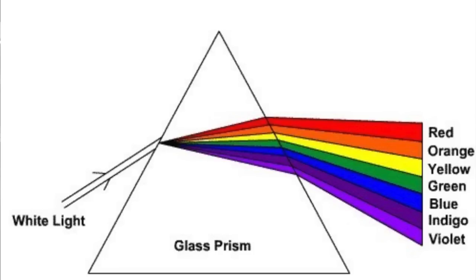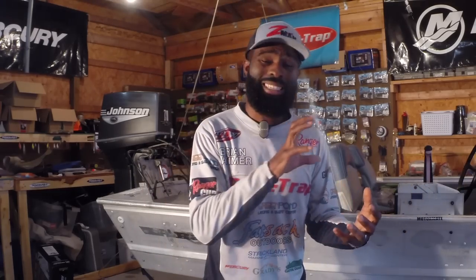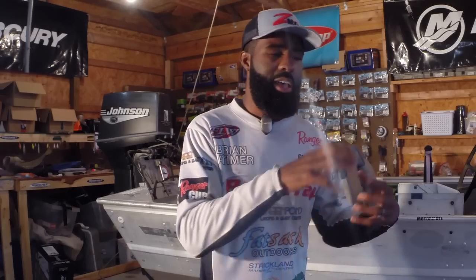For instance, reds are the first colors to dissipate in the water column. Reds actually turn to a light gray or black, depending on how deep of water we're fishing in. Those are the first colors to go. Orange will be next — those colors fade faster, always working to blue. Blue is the most resilient color. Blue looks exactly the same in 20 feet of water as it does in three feet of water.